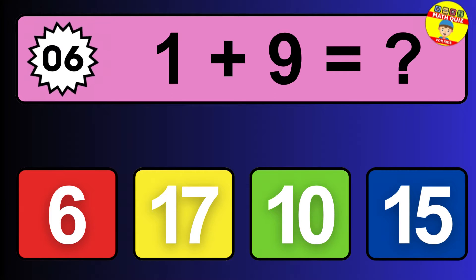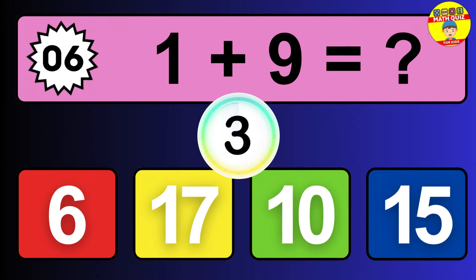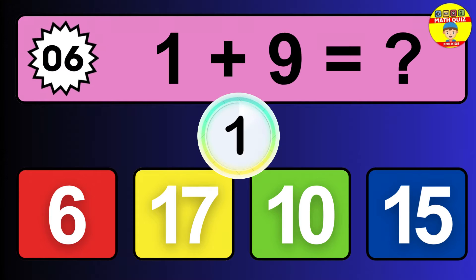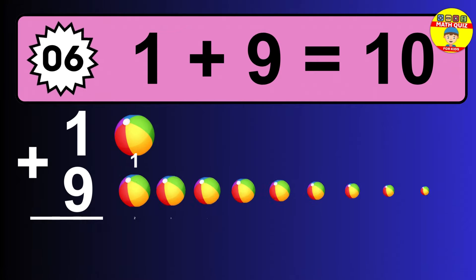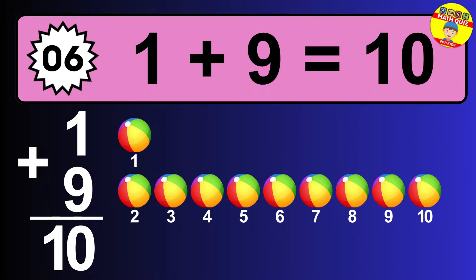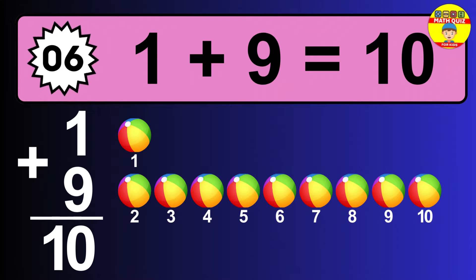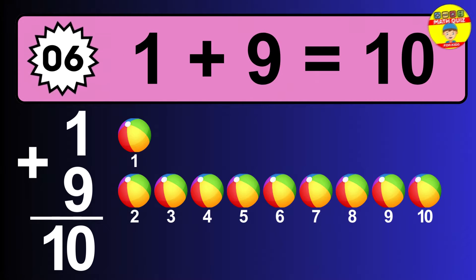Question six: one plus nine equals what? The answer is one plus nine is 10. Let's count it: one, two, three, four, five, six, seven, eight, nine, ten.